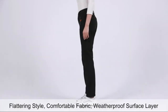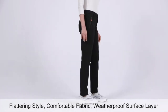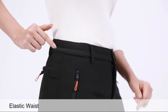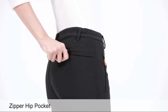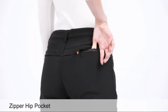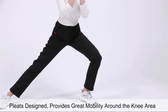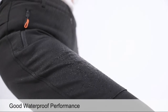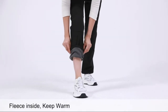The Camii Mia ski pants feature a comfortable fabric slim fit. The fleece hiking pants are made of a weatherproof surface layer and soft fleece lining that keeps your body warm and comfortable in the cold winter. The waterproof fleece hiking pants are made of high-tech coated waterproof fabric, and the zippers are waterproof design. It gathers water drops to slide off the surface, keeping your legs always dry.